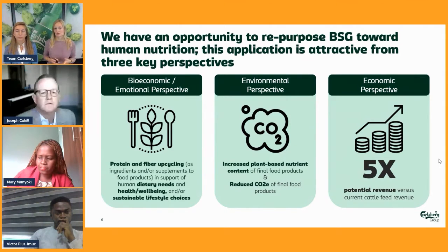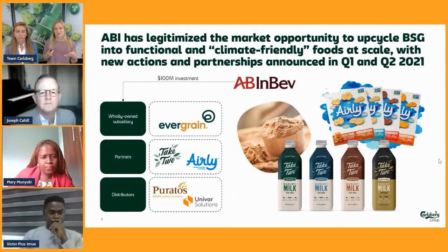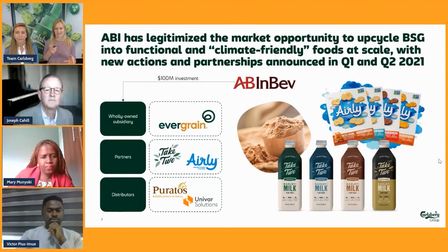From an economic perspective, we've also learned that there is great potential revenue compared to before. Our competitors are also looking into this space. While we were doing this project, the biggest brewer, AB InBev, were also exploring this — both as an input, for example for milk or flour and all kinds of baked goods, and also as a supplement where you can extract the protein out, making protein powder or the likes. This is really mandating the opportunity out there.